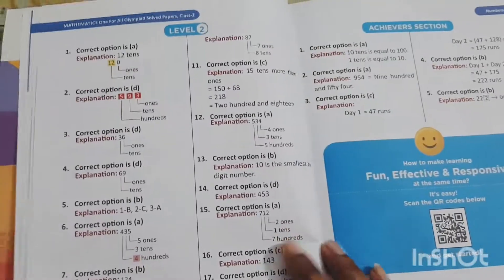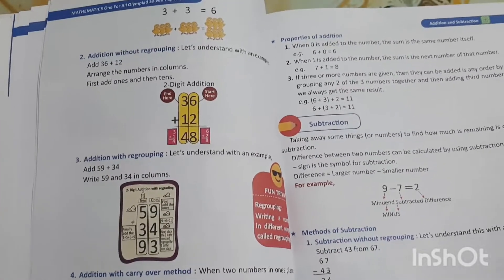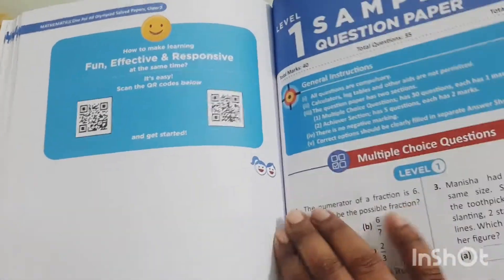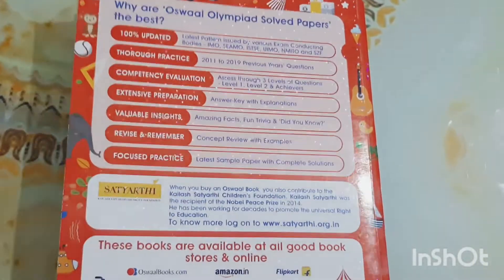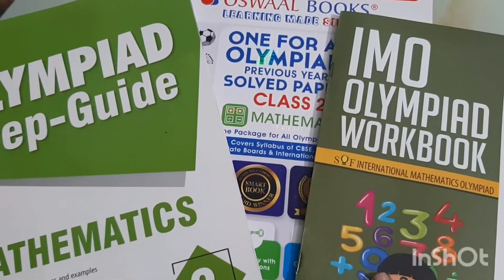This is a very nice book. If your child has gone through the MTG ones and you want something additional to prepare with, this is a good recommendation. All the chapters are covered nicely. We have done a lot of chapters but a few are still pending. At the end of this book you will also find two sample papers that the child can take just before the examination to check their preparedness.